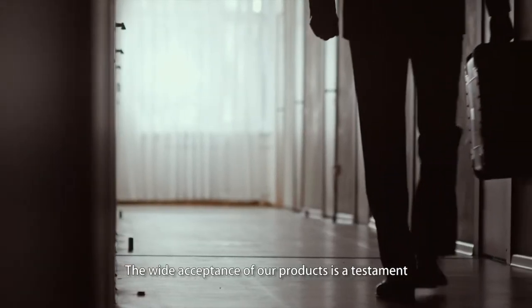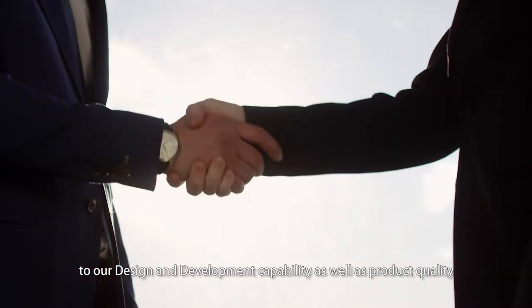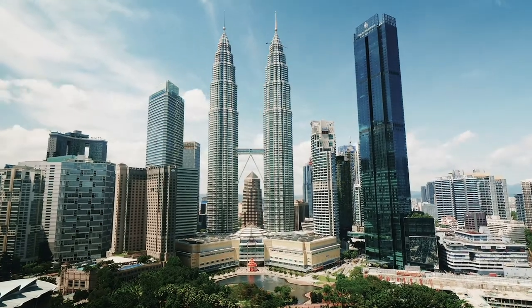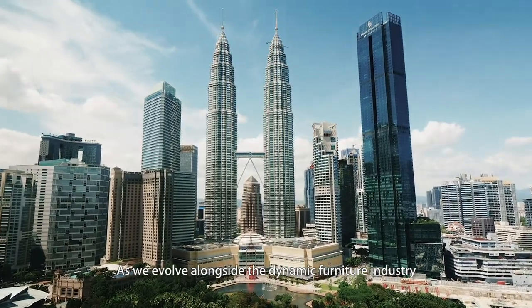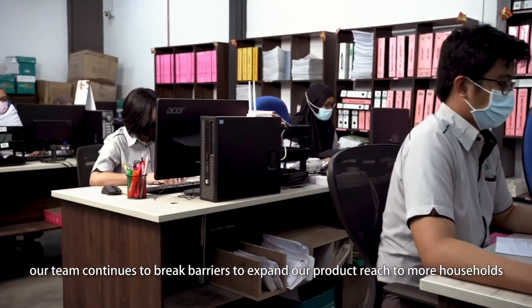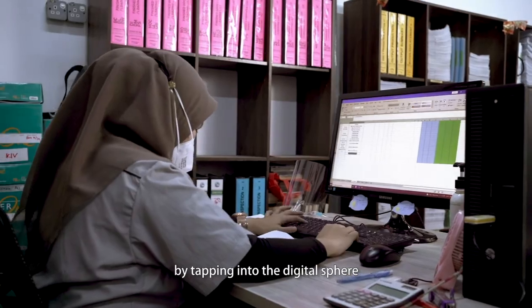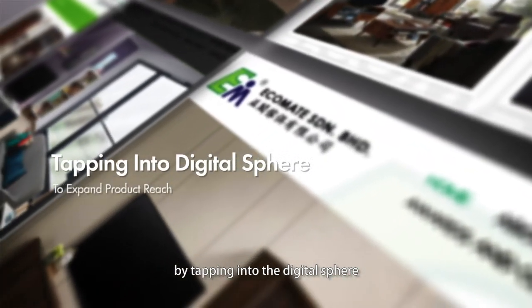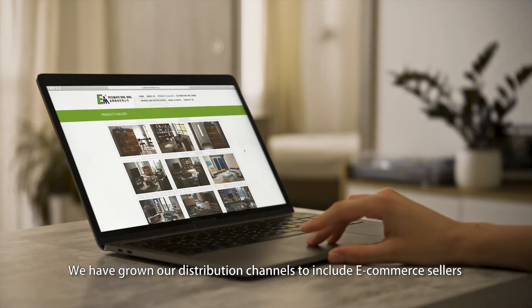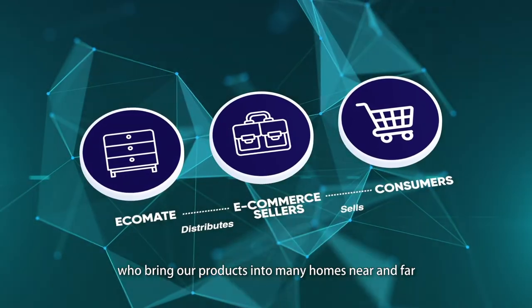The wide acceptance of our products is a testament to our design and development capability as well as product quality. As we evolve alongside the dynamic furniture industry, our team continues to break barriers to expand our product reach to more households by tapping into the digital sphere. We have grown our distribution channels to include e-commerce sellers who bring our products into many homes near and far.